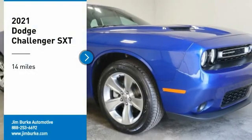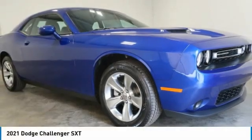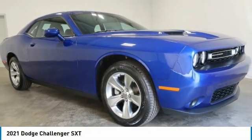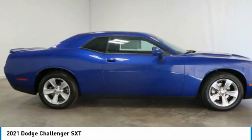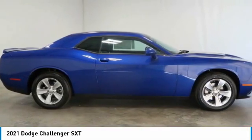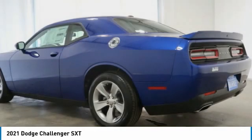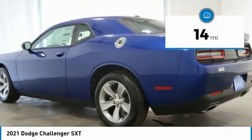Make a great choice today with the 2021 Challenger, rated most appealing mid-sized sports car by J.D. Power and Associates. The Dodge Challenger delivers on style and performance — it's powerful, practical, and efficient. This vehicle has less than 100 miles.